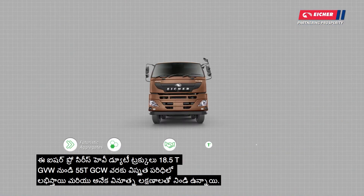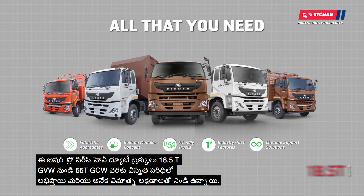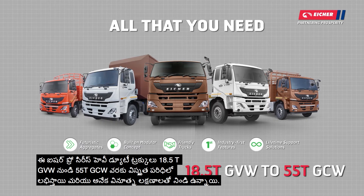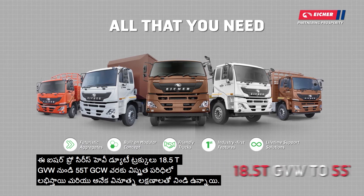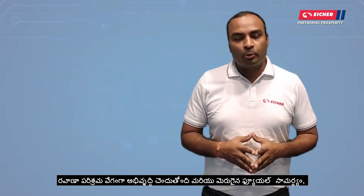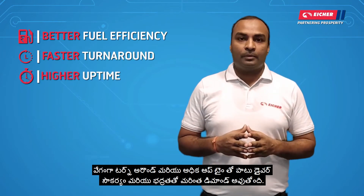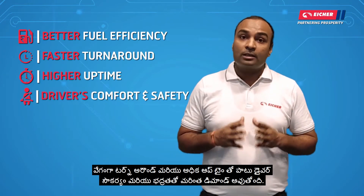The Eicher Pro series of heavy-duty trucks is available in a wide range starting from 18.5 tons GVW to 55 tons GCW and is packed with many innovative features. The transportation industry is rapidly evolving and becoming more demanding in terms of better efficiency, faster turnaround time, and high uptime, along with driver comfort and safety.